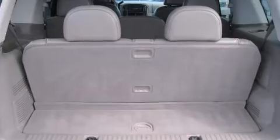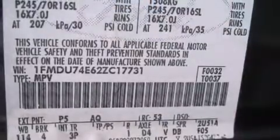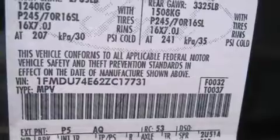Sensibility and practicality defined the 2002 Ford Explorer. It features an automatic transmission, 4-wheel drive, and a 4-liter 6-cylinder engine.